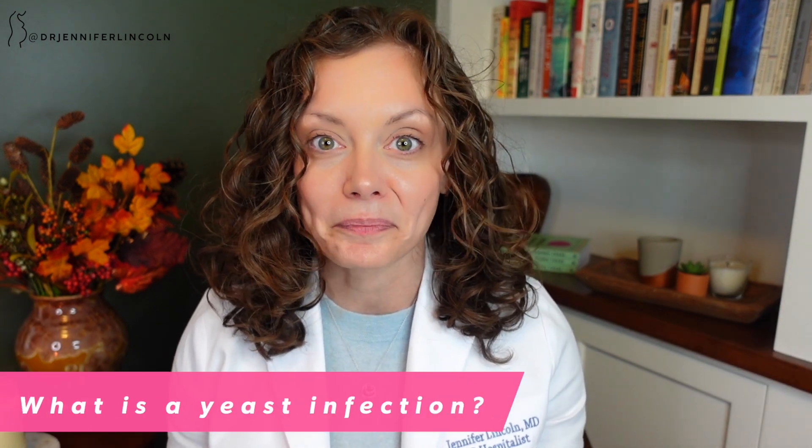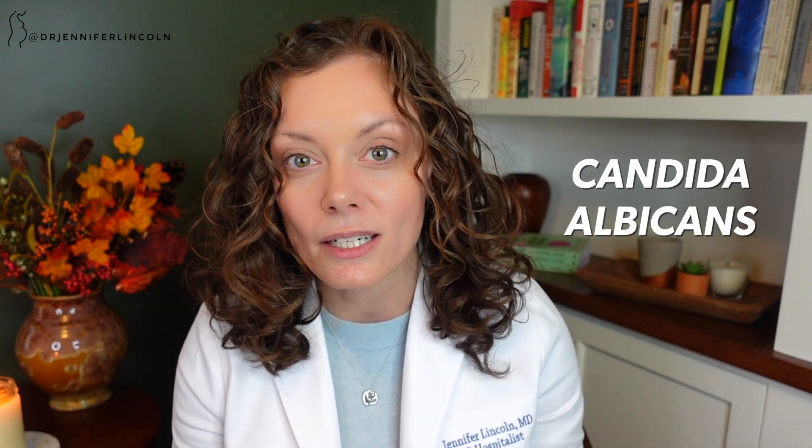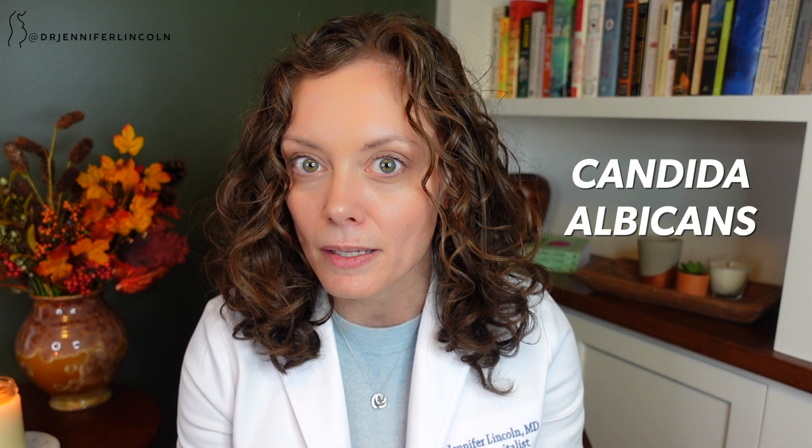What is a yeast infection? A fancy word for a yeast infection is candidiasis, and that is when yeast — which is present in the vagina and is not abnormal — gets a little too crazy and overgrows, unbalancing what's in the vagina. There are lots of different kinds of yeast, and the most common one we see for yeast infections is candida albicans, though that's not the only one that can cause problems. Up to 50% of vagina owners will have a yeast infection at some point in their lives, and that's why talking about this is important.